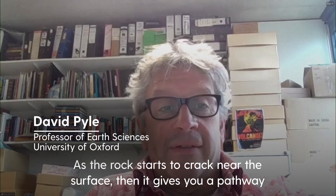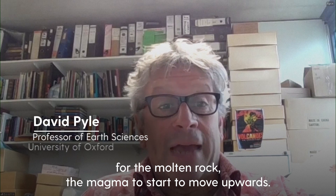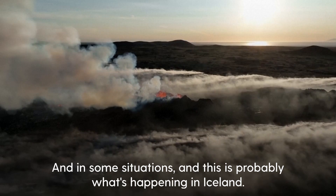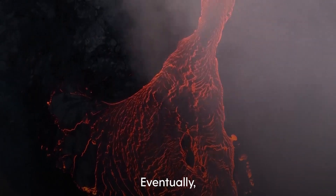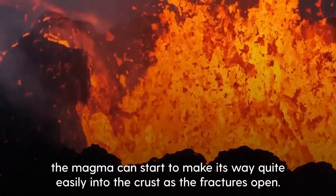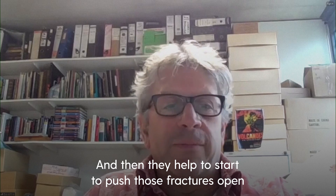As the rock starts to crack near the surface, it gives you a pathway for the molten rock, the magma, to start to move upwards. And in some situations — and this is probably what's happening in Iceland — eventually the magma can start to make its way quite easily into the crust as the fractures open, and that may help to start to push those fractures open.